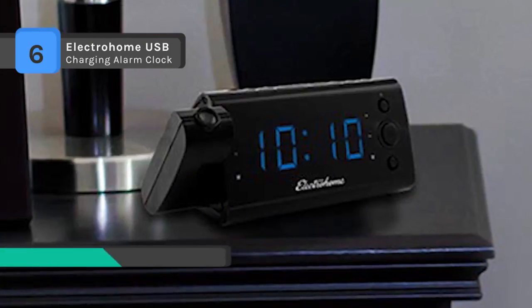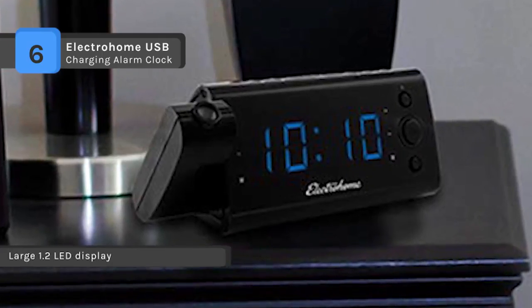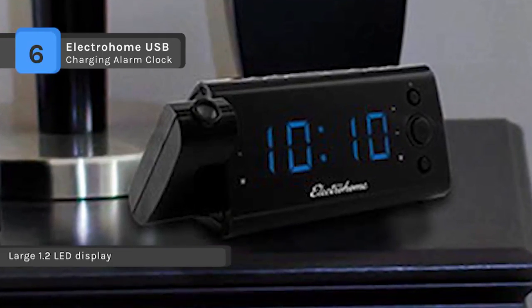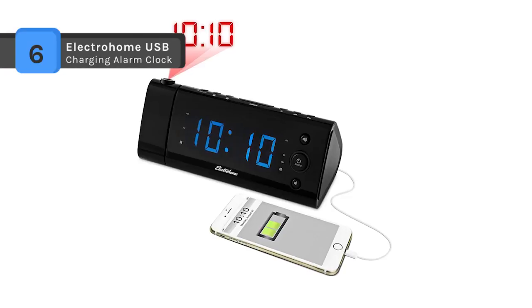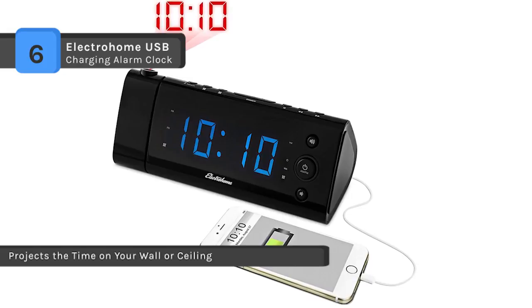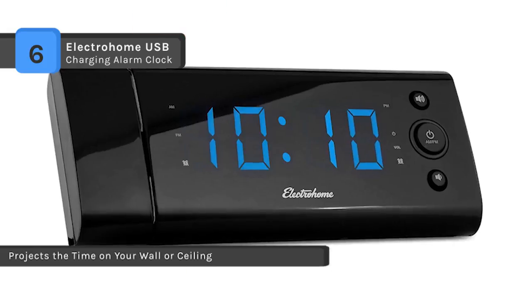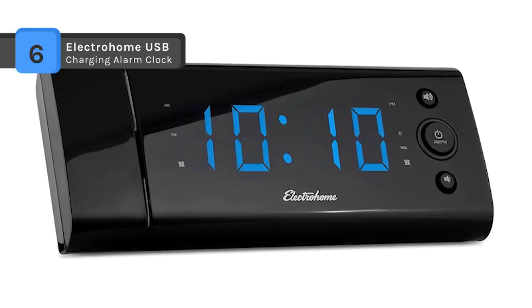The long-lasting battery backup immediately restores alarm and clock settings in case of a power failure. It offers a large 1.2-inch LED display with 180-degree swivel time projection for walls and ceilings. It automatically adjusts to daylight savings time and features a pre-programmable daily dual alarm with weekend cancellation.